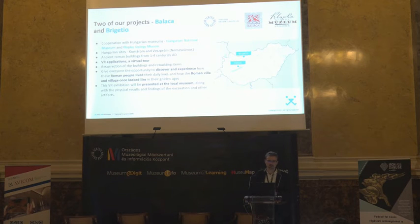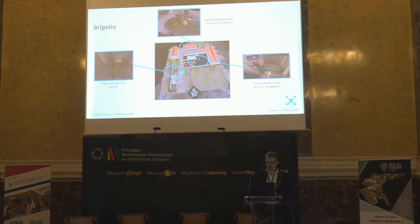Our first present project I wanted to highlight is called Brigautio. This is a VR application — a virtual tour into the Roman ages. You can discover and experience how people lived in that era, what they did, and you can feel and touch the objects. We are working on this together with a museum called Balaca.